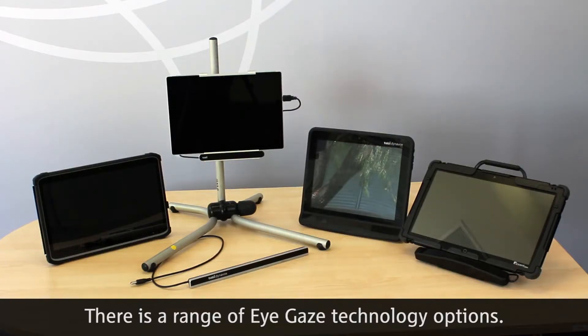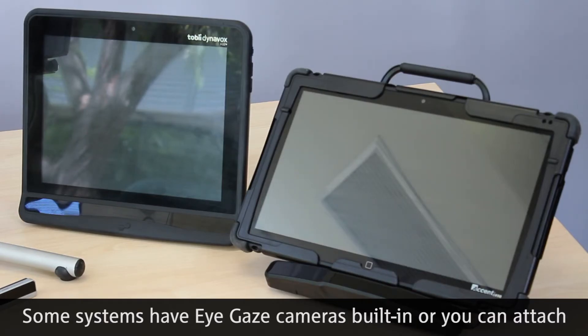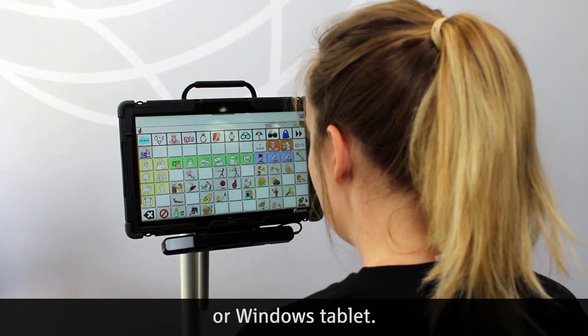There is a range of eye gaze technology options. Some systems have eye gaze cameras built in, or you can attach an eye gaze camera to something like a computer, laptop, or Windows tablet.